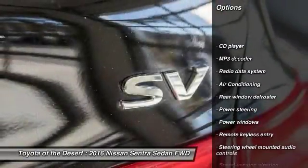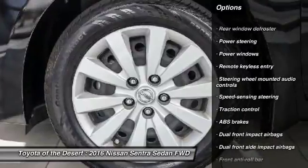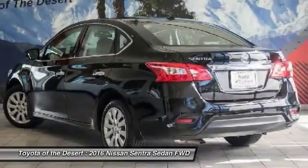Traction control, dual airbags, air conditioning, power steering, electronic stability control, CD player, rear window defroster, power windows, trip computer, remote keyless entry.